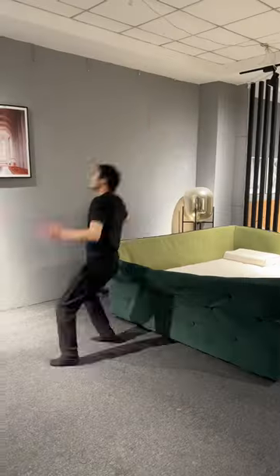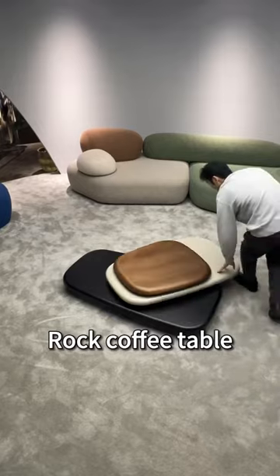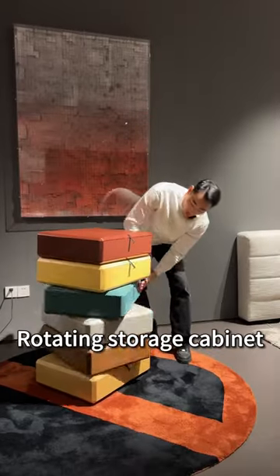Python sofa, bird's nest bed, rotating dining table, rock coffee table, rotating storage cabinet.